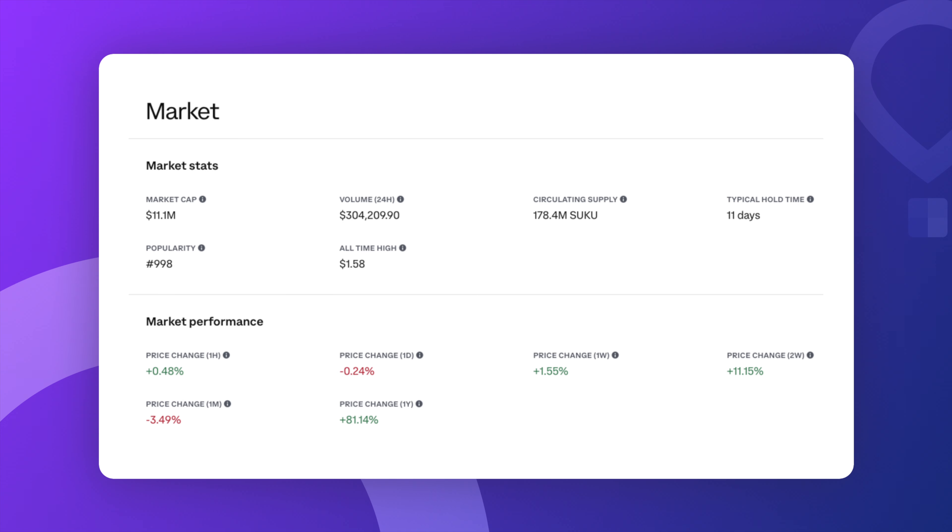Now, before we dive into the price trends, let's talk numbers. As of today, Suku has a market cap of about 11 million dollars with 178 million tokens in circulation. It's worth noting that the typical hold time for Suku is around 11 days, which suggests that people are trading it rather actively. Here's the part that might catch your attention — Suku's all-time high was about $1.58 but today it's sitting around 6 cents. So if you think it's possible that Suku goes back to its glory days, we could be talking about a potential of 26 times the price of today. I'm not saying that it's guaranteed, but that's the kind of potential that makes Suku a very intriguing play if you're looking for something with real upside.